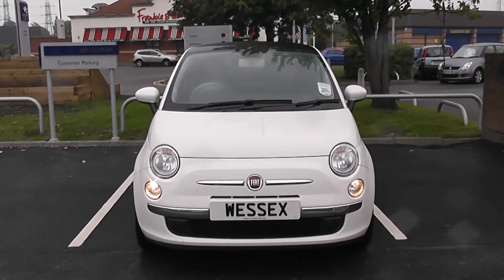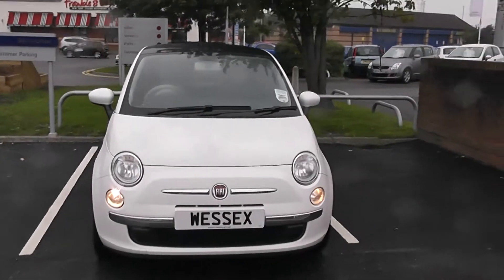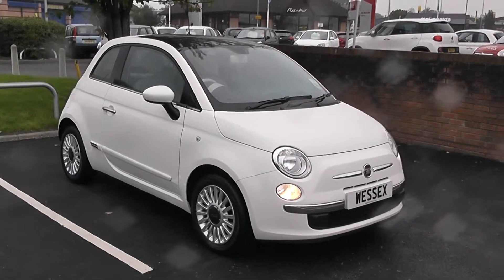Welcome to Wessels Garages Newport. Here we have a Fiat 500 Lounge model 1.2, finished in Bossanova White. A nice looking car, complete with alloy wheels and the panoramic glass roof.